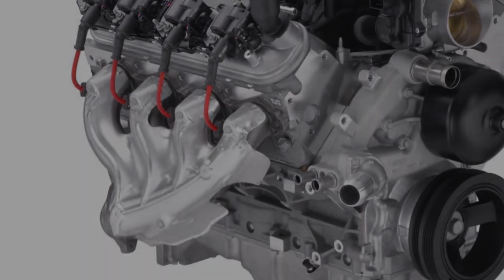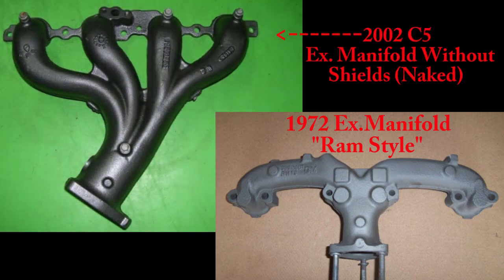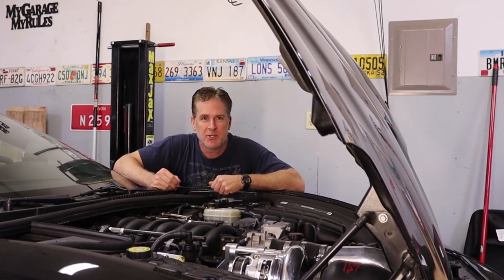Don't believe me? Take a look at this. There's really no comparison. The whole point of that little history lesson was simply to shed a little bit of light on how the legend of headers producing incredible gains originated.